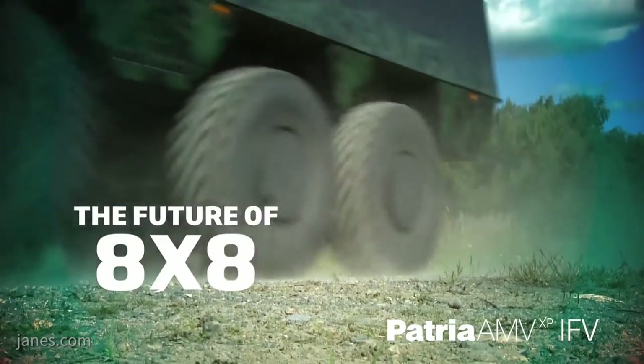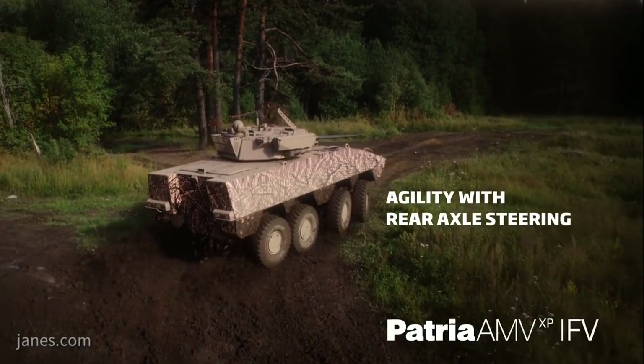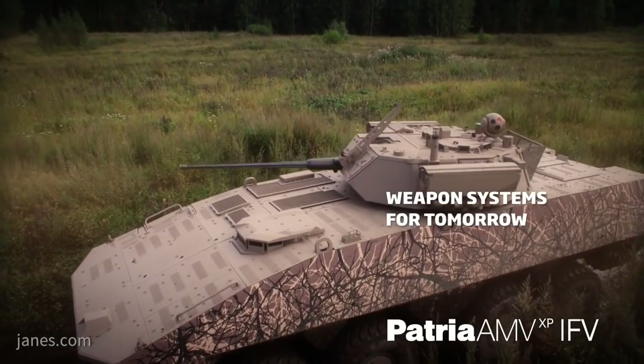Mounted on the side is a Raytheon/Lockheed Martin Javelin anti-tank guided weapon, which allows targets to be engaged at a range of well over 4km. The vehicle also has extra armour protection and an unmanned aerial vehicle.